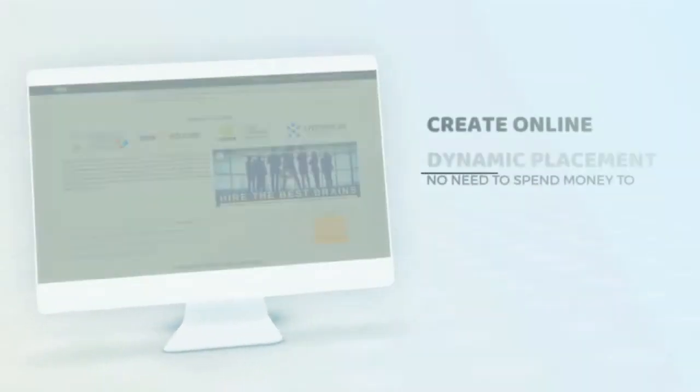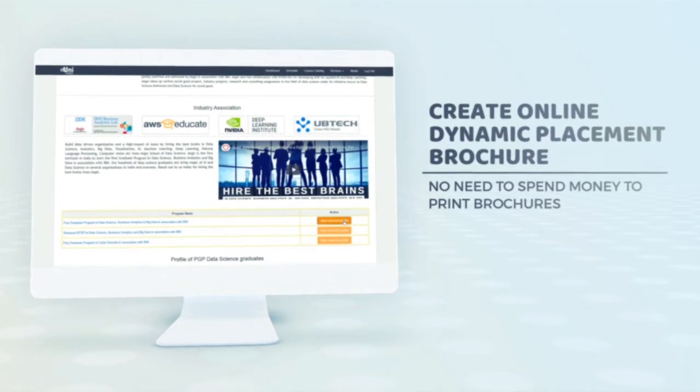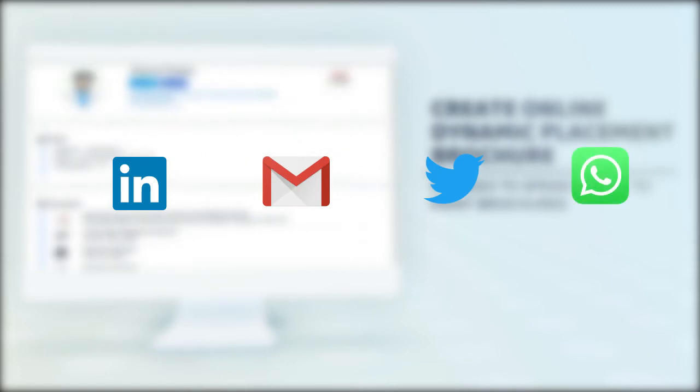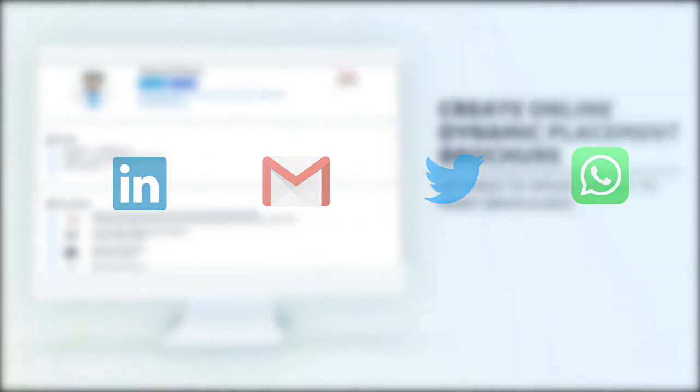With M-Uni Seagull, now within a few minutes you can create an online dynamic placement brochure and share it with thousands of recruiters over LinkedIn, email, Twitter, WhatsApp, etc. Now no need to spend money to print brochures.